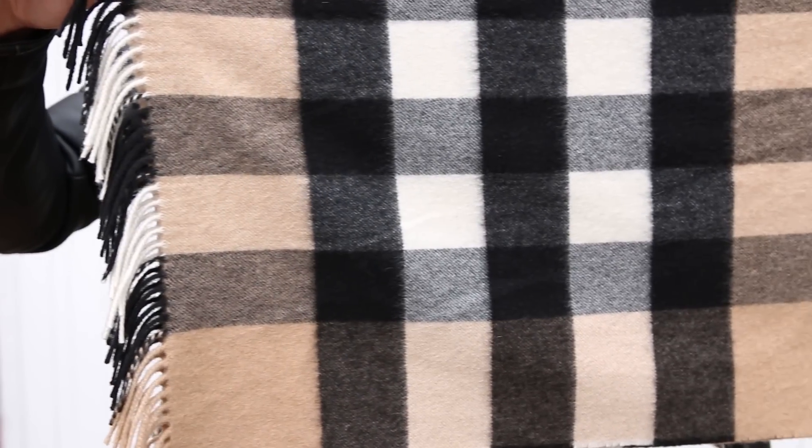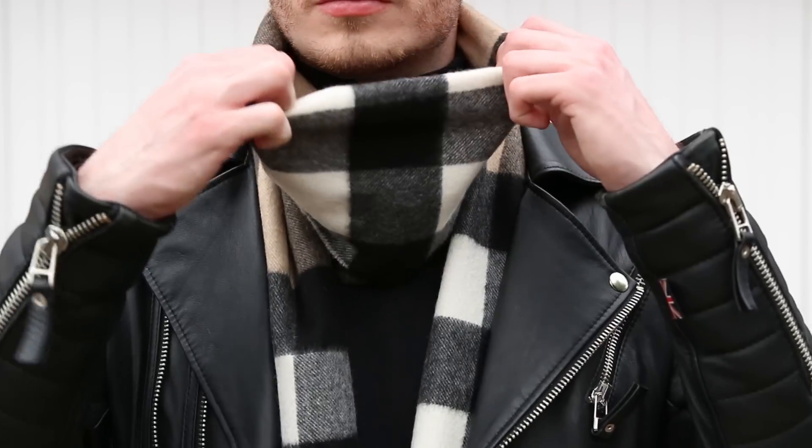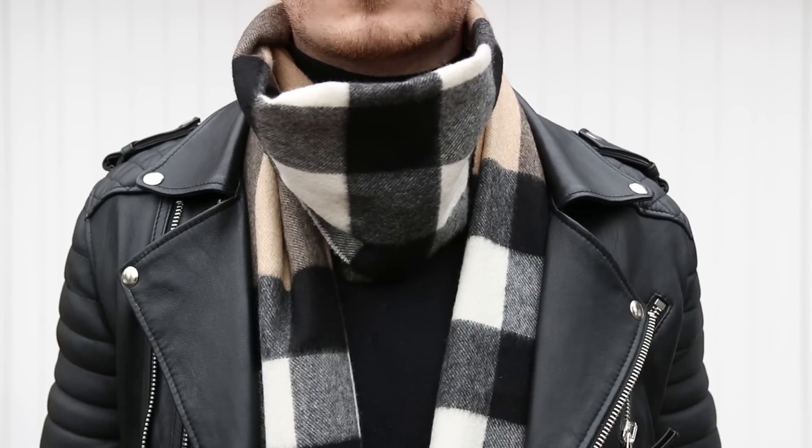In my opinion, Chelsea boots are one of the smartest footwear pieces a man can have in their wardrobe. In outfit number one I used the sunglasses as an accessory. For this outfit, I'm adding one of my favourite accessories which is a Burberry scarf. Now, I am very aware that Burberry scarves are very expensive and not everyone is going to be able to afford them. I'm not saying go out and buy a Burberry scarf — you guys can wear whatever scarves you've got in your collection.